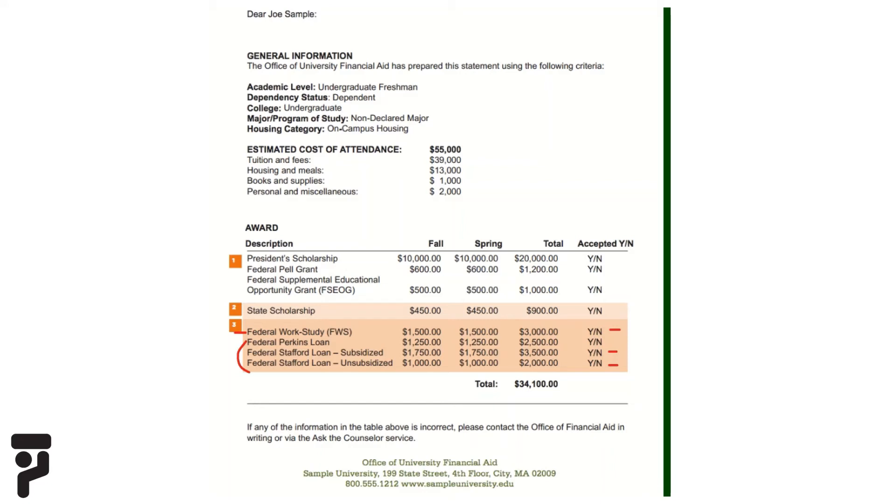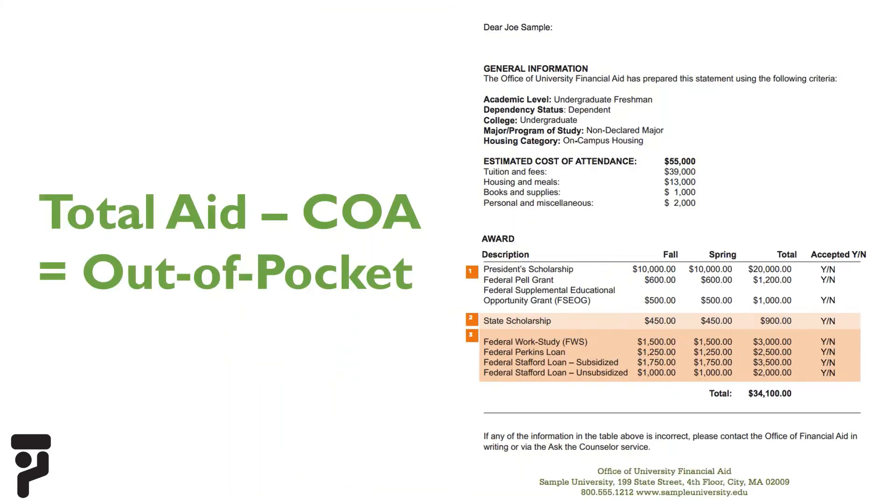Just below the federal work-study, the student was also offered a federal Perkins loan and a federal Stafford loan that are subsidized and unsubsidized. Loans are sums of money that help students pay their college expenses and must be repaid. A subsidized loan is need-based aid for which the federal government pays the interest while the student is in school. An unsubsidized loan is not need-based and is available to anyone who files the FAFSA. The student may choose to pay the interest while enrolled or defer it and add it to the principal amount of the loan upon leaving school.